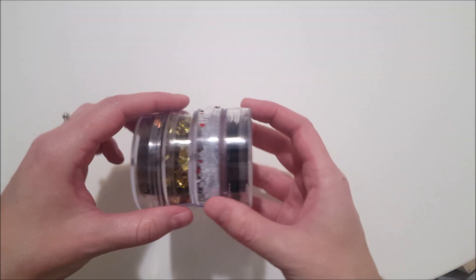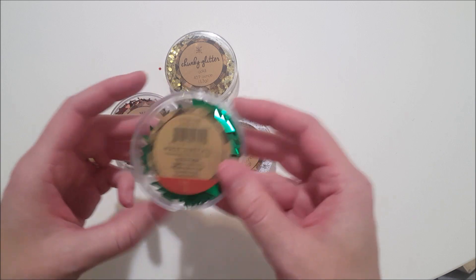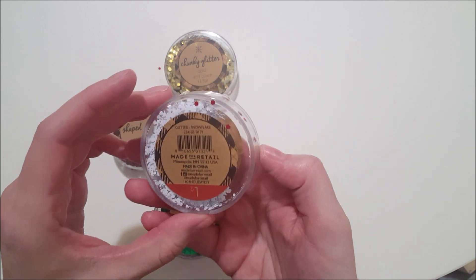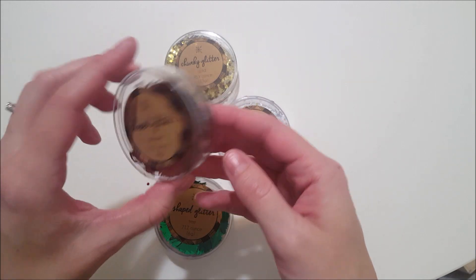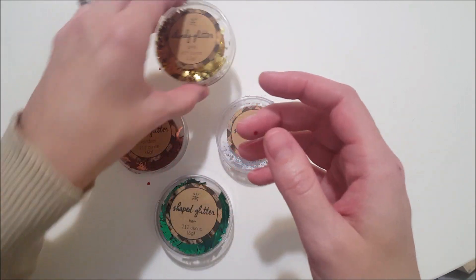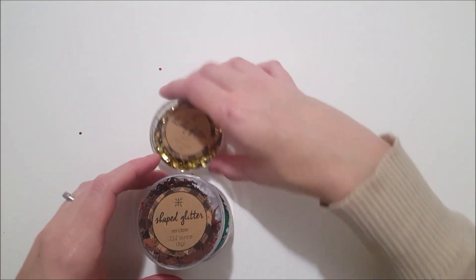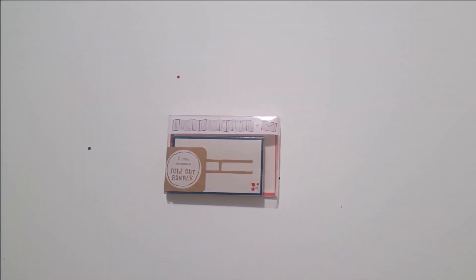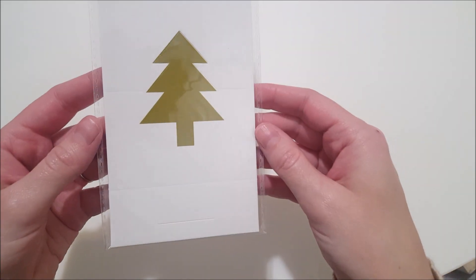I picked up four of the shaped glitter packs — they had several different kinds. I got the green trees, white snowflakes, brown reindeer, and gold hexagons. And this is a fold-out banner that says 'Holiday Cheer' — it has a little envelope in the pack, so I thought this might be good for pocket letters. And for our Christmas dinner, I got a six-count pack of tree place cards.